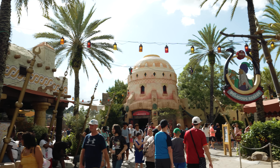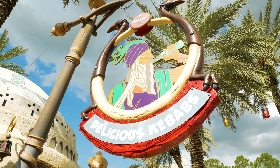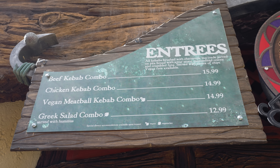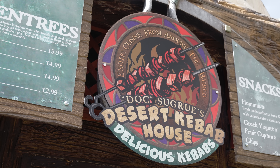At the end of the Lost Continent, right before you head into the Wizarding World, is the Desert Kebab House. This one holds a special place because it's one of the very first places I ever ate at in Islands of Adventure. They have both chicken and beef kebabs, plus a vegan option — very delicious and on the healthier side, so it's a great lighter option. They also have hummus and they've recently changed their kebab recipe, which I think is better now than before. The only downside is they changed the chip options from normal Lay's to a special pita chip that's more on brand but not my personal favorite.